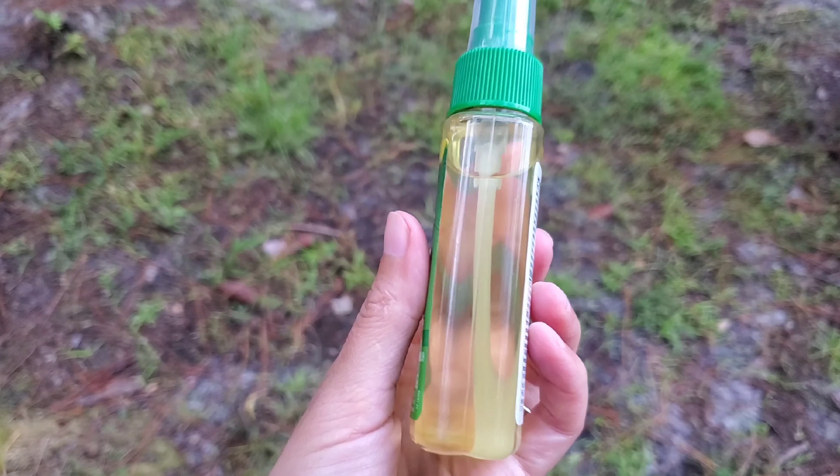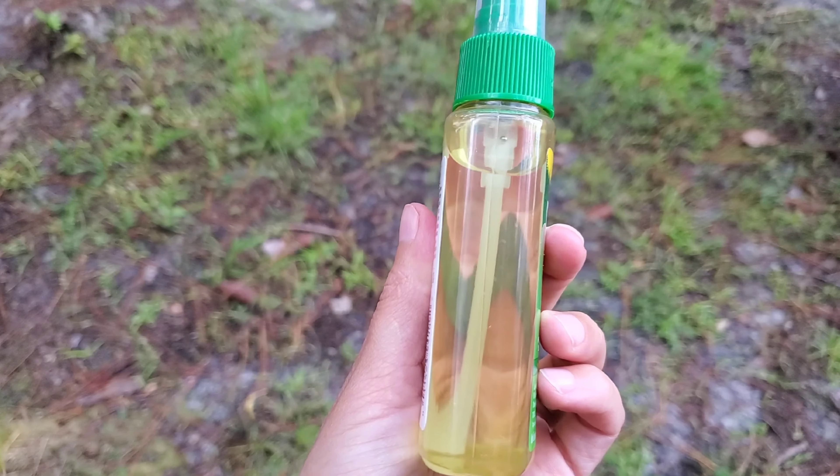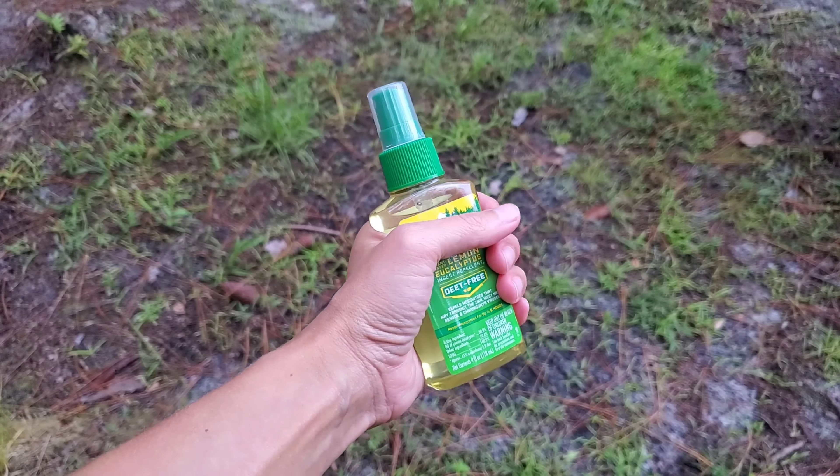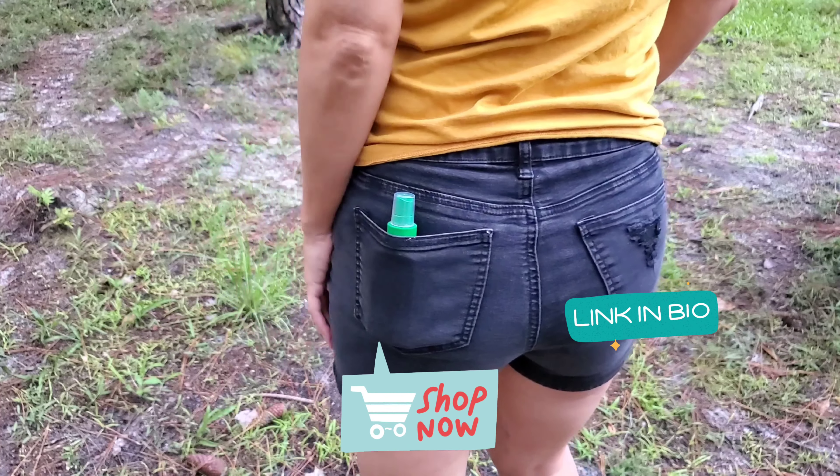The smell is not overpowering and it definitely keeps the bugs away. It has natural ingredients, making it safe for kids and pets, and the bottle size is just so convenient to have in the back pocket. It's been a lifesaver these hot months.